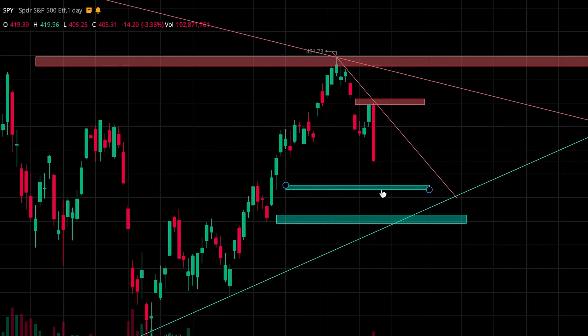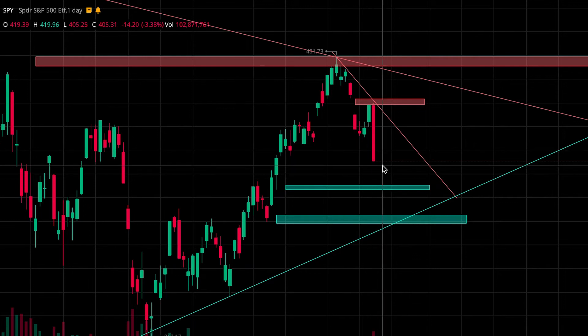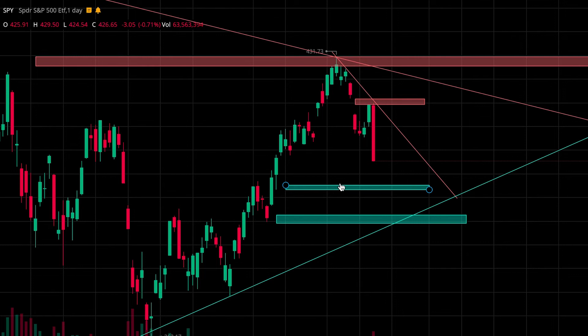I will only be looking to grab calls at these three areas since the bears are showing more control of price action. If we drop to this first support zone, I'll look for an opportunity to grab calls, and the same for this zone or this trend line down here. The closer we get to this trend line, I'm going to position a little heavier into the calls, especially if we're right on it and in this zone — I'll probably go in pretty heavy for calls because we could see another pretty solid bounce.